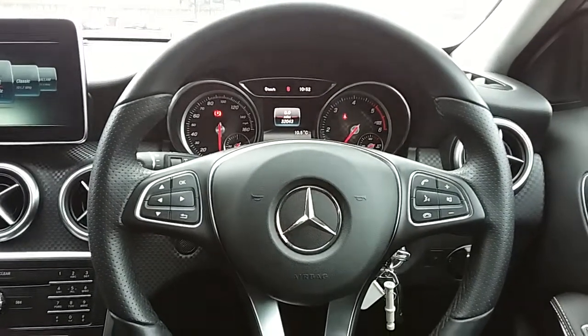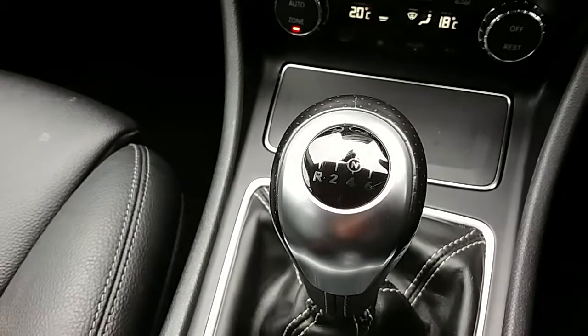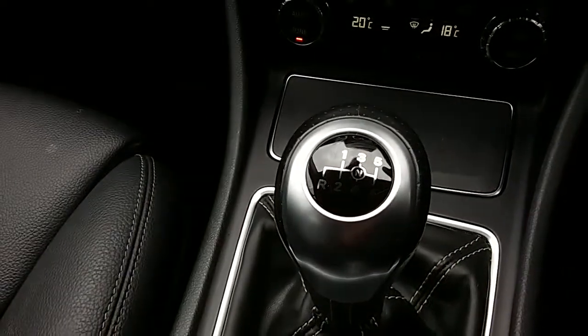Inside the car now with the engine started up, I'm just going to start on the centre console here. First off, you can see that you have a manual six-speed gearbox to go along with that 1.5 litre diesel engine.